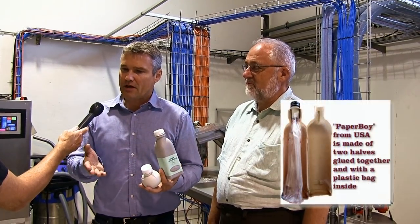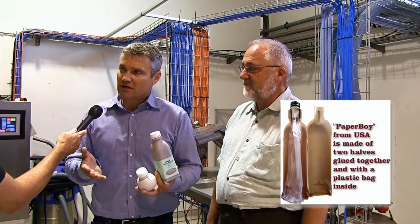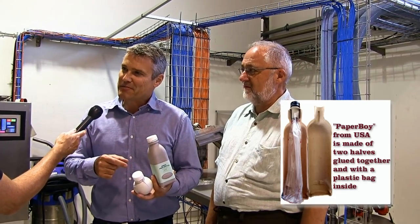The difference between this one and the Paper Boy is that this is made in one piece. The Paper Boy is two shells with a plastic bag in the middle. This one is one piece and there is a biodegradable coating inside the bottle. This is a simpler technique but maybe more useful for the market.